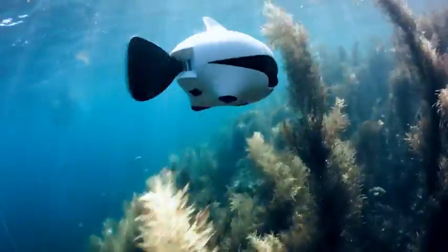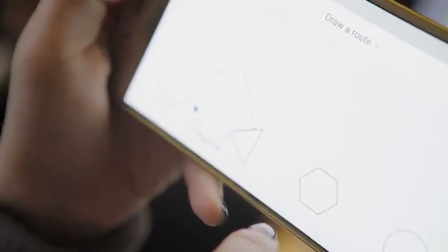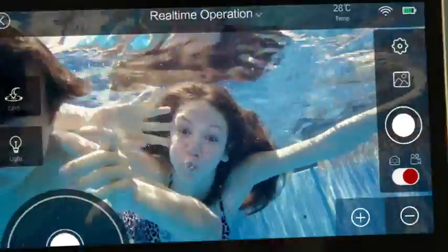And the caudal fin is 100% safe. You can also set up a route to free your hands, and you can watch your kids anytime.